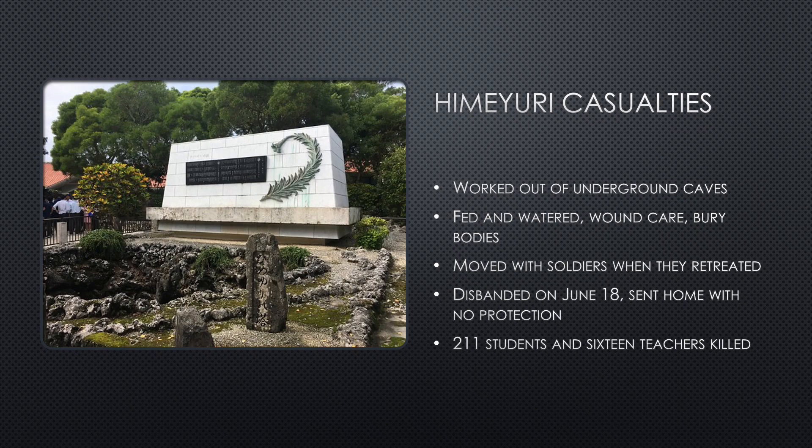Once it became clear that the battle was coming to a close, the Himeyuri Corps was disbanded on June 18 with orders to go home. They were thrown out into the heat of battle with no protection. Girls had been killed prior to this, but the vast majority of them died after the Corps was disbanded. Overall, 211 of the 222 girls were killed, and 16 of the 18 teachers were killed as well. Many committed suicide as they feared being raped, tortured, and murdered by U.S. soldiers.